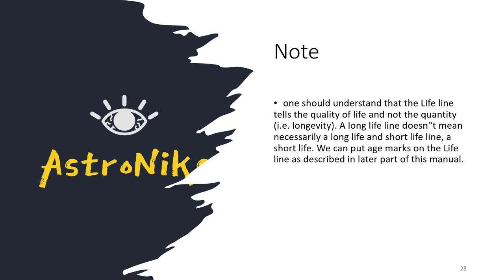One should understand that the lifeline tells the quality of life, not the quantity. A shorter lifeline doesn't give a shorter age — it gives a not-so-good quality of life while living. A long lifeline doesn't necessarily mean a long life either. We can put age marks on the line, which will be described in a later part of this series.